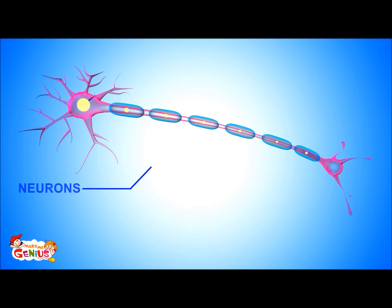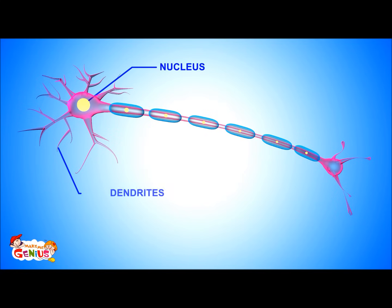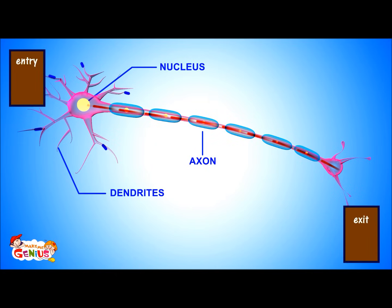All nerves are made up of neurons. A neuron has three major parts: a nucleus, which is the cell body; dendrites; and the axon. Dendrites take in the electric messages to the cell body. Axons take the message away from the cell body. So dendrites are like the entry to a parking lot, and axons are the exit route from parking.